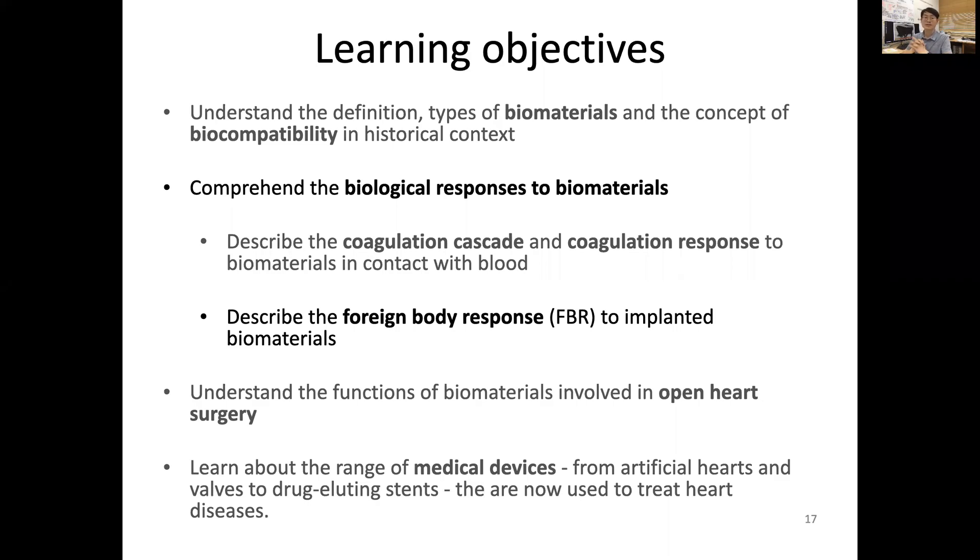Let's discuss the biological responses to biomaterials, especially the foreign body response to implanted biomaterials.